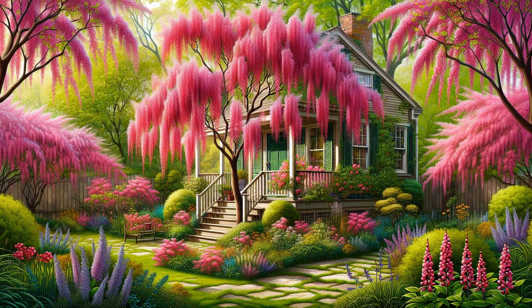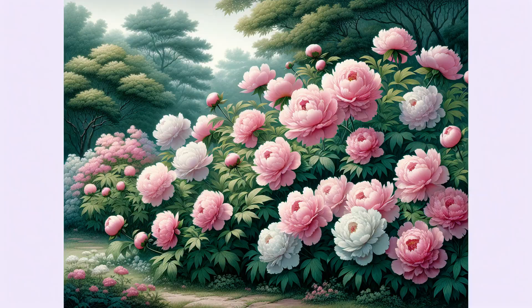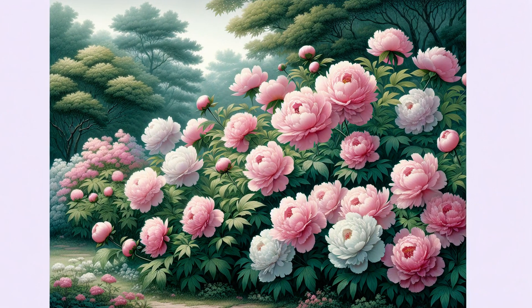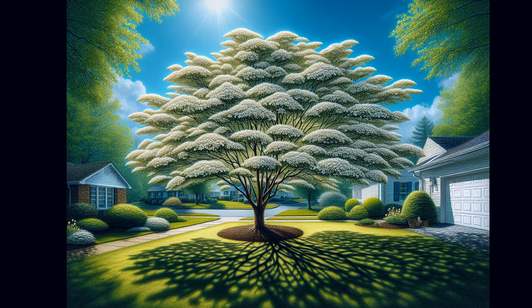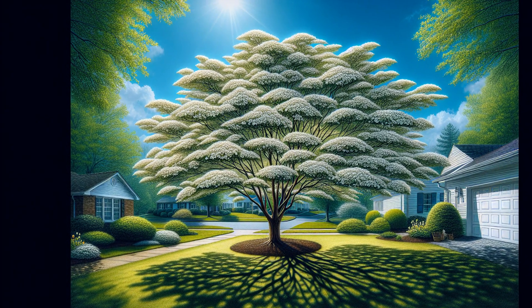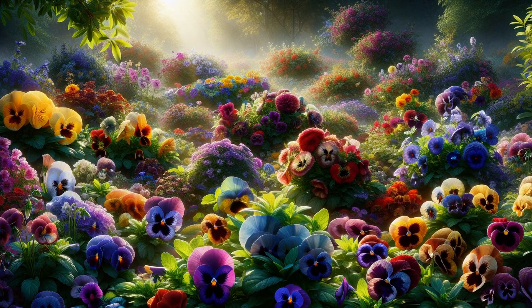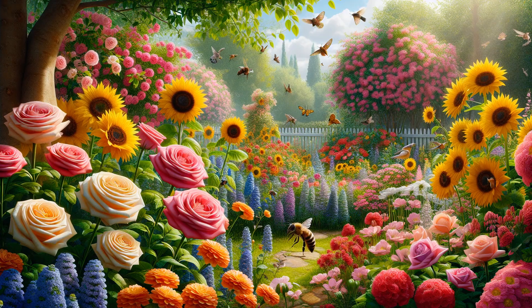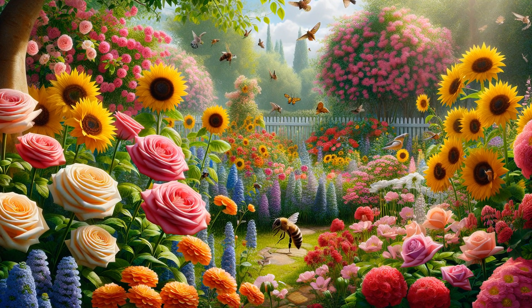For those seeking height, the eastern redbud tree dazzles with its pink springtime blooms. Peonies offer a stunning and fragrant display, and are a perennial favourite in Zone 6 gardens. The flowering dogwood tree is another reliable beauty, with its elegant white flowers. Pansies provide a splash of colour early in spring, even tolerating a light frost. Incorporating these blossoms will ensure your garden is a visual and sensory delight all season long.